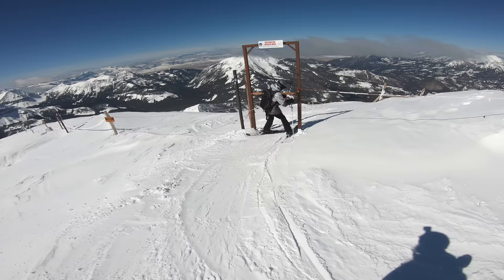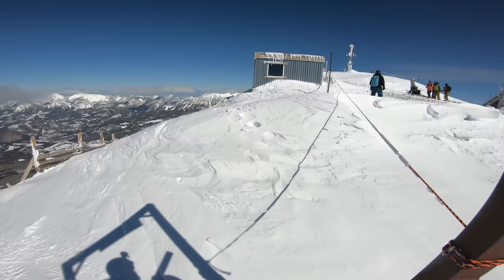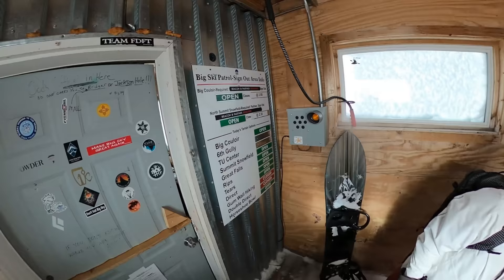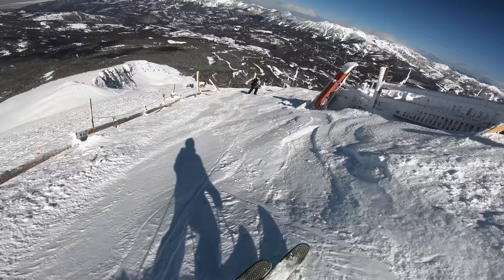As a result, Big Sky highly recommends bringing an avalanche beacon and shovel on all of these runs, and requires doing so on the Big Couloir, North Summit Snowfields, and Upper A-Z Chutes. The three aforementioned areas are limited access and require signing in and out with a patroller to ski. If you're caught breaking the rules on either of these, you'll be banned from the resort for life.